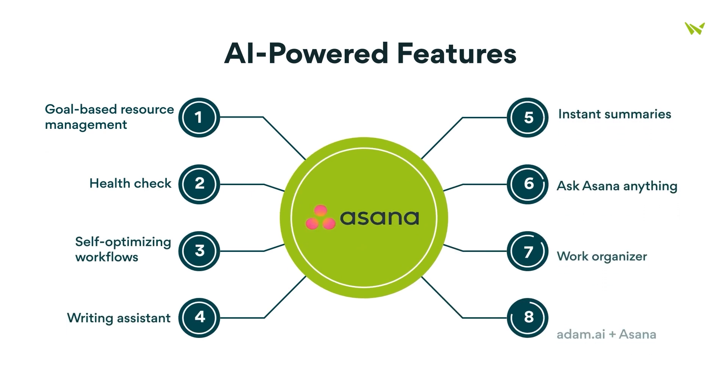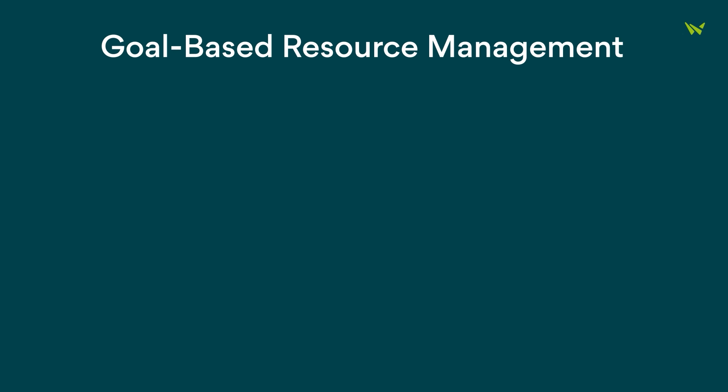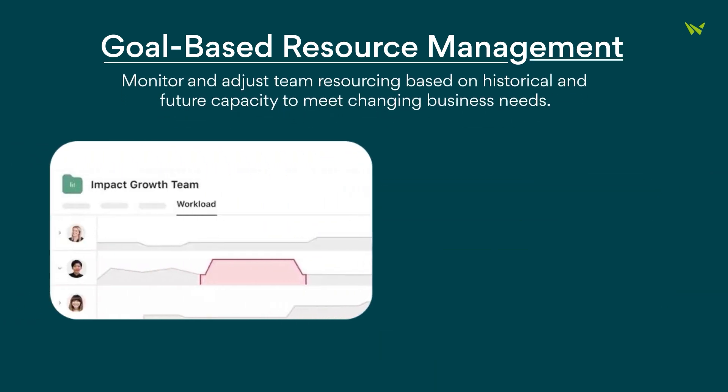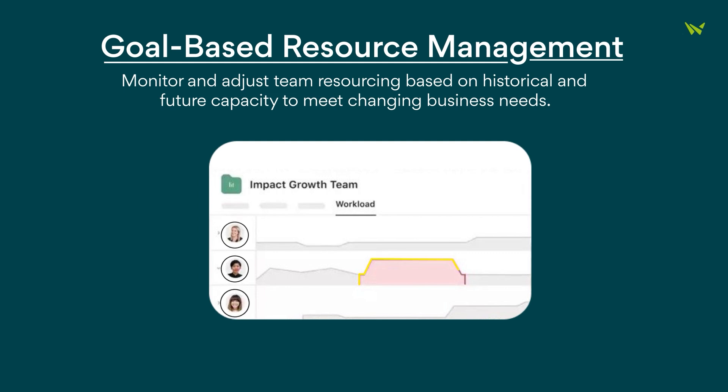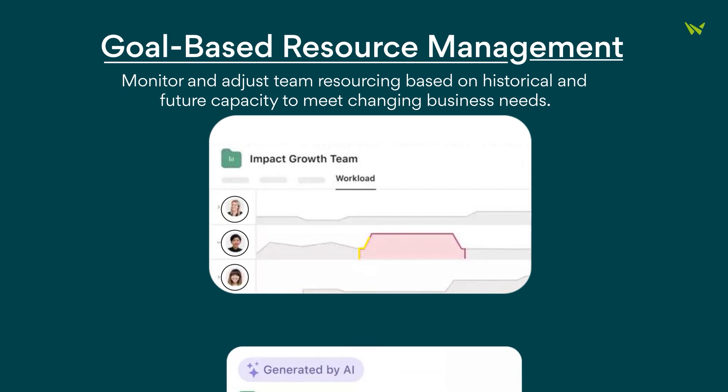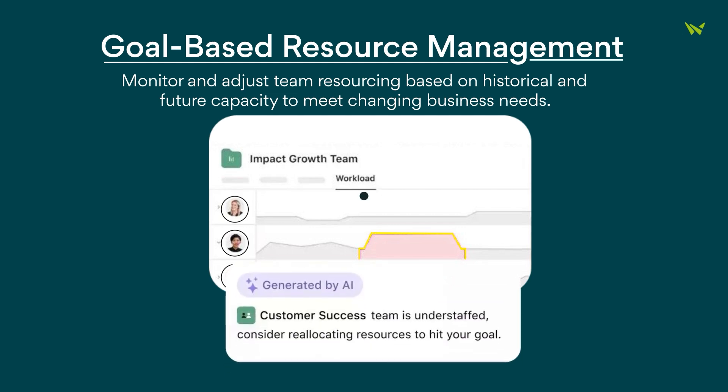Let's dive into the awesome AI-powered features it offers. First up, we have Goal-Based Resource Management. This feature allows you to monitor and adjust your team's resources based on historical data and future capacity, ensuring you can meet those ever-changing business needs.